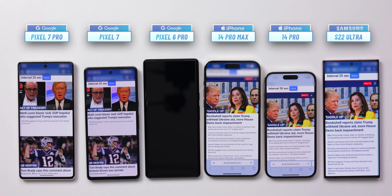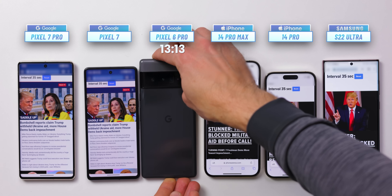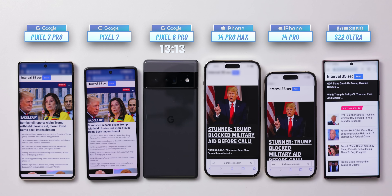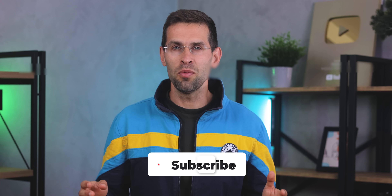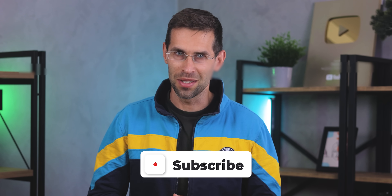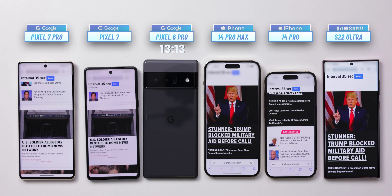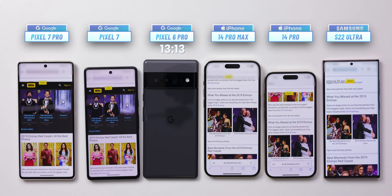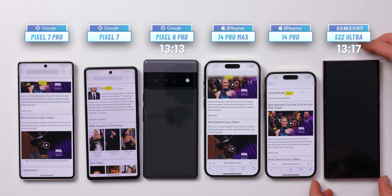The first to die is the Google Pixel 6 Pro, which scores exactly 13 hours and 13 minutes. We flip it over and let the rest keep going. It takes only a few more minutes until we see the black screen on another phone — that is the Galaxy S22 Ultra, which scores 13 hours and 17 minutes.